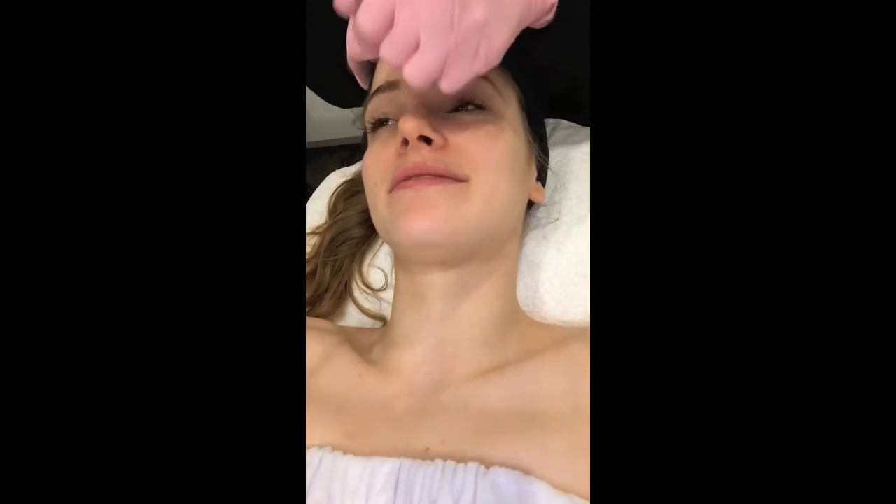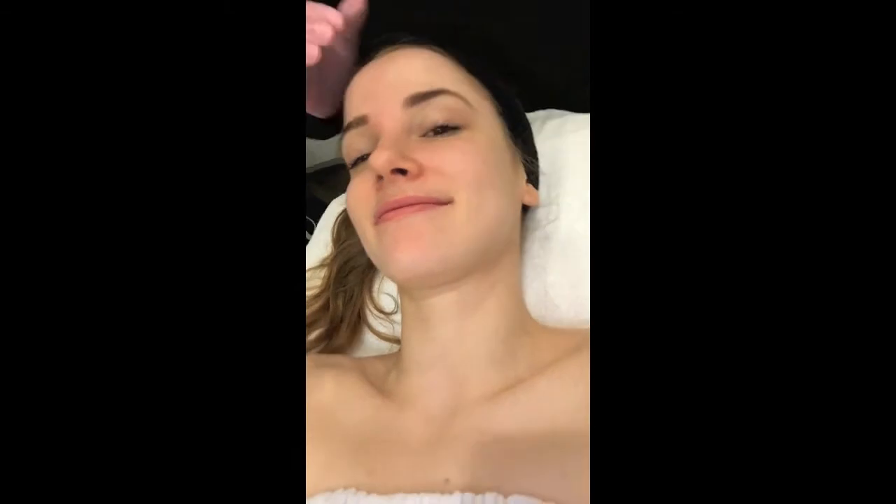We started off by steaming my face which was really nice because my sinuses were really congested so it really helped to loosen those up too. After steaming for a couple minutes she started to cleanse my face and then we went right into microdermabrasion. Microdermabrasion did not hurt at all. She warned me before we started that it was gonna feel a lot like a cat licking your face, and it did — it really did. It was actually pretty soothing and it didn't hurt at all. It took probably about five to ten minutes going across my entire face.